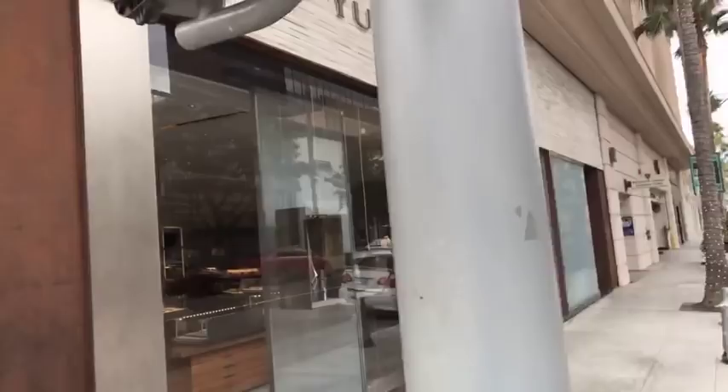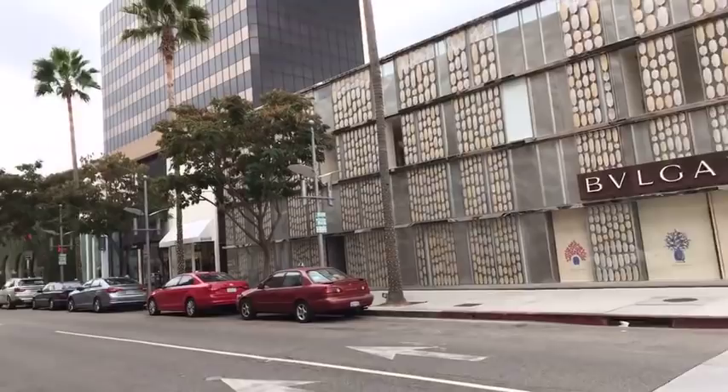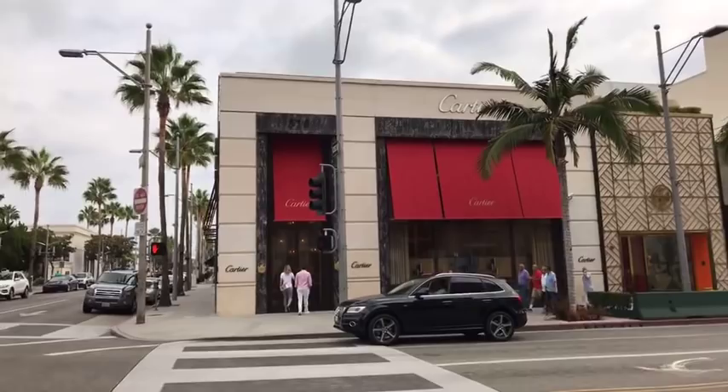This is one of the smaller side shopping streets. It's very quiet today because it's 11 a.m. and the stores have not yet opened. Here's Cartier — one of my favorites. David Yurman — I've got a lot of friends that love David Yurman jewelry.